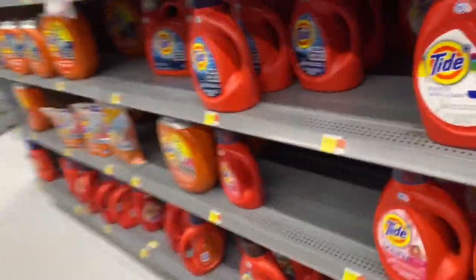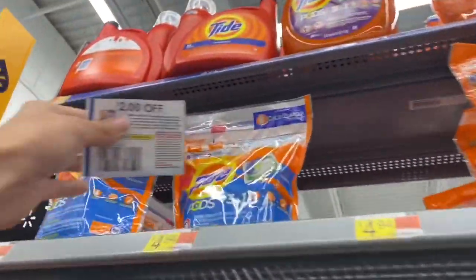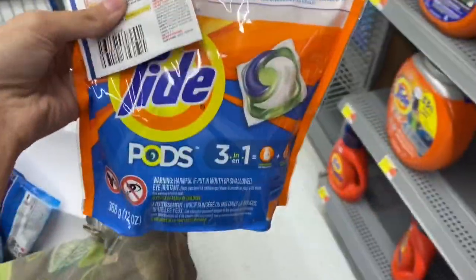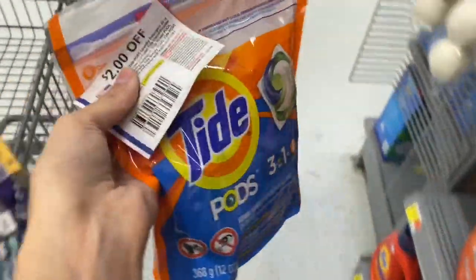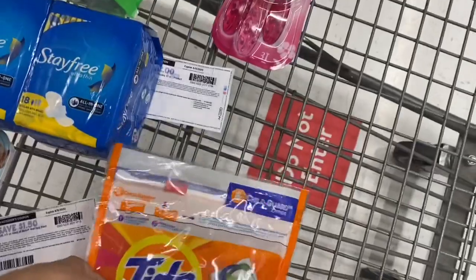If you prefer the Tide Pods, they are priced at $4.94 here and we have a $2 coupon from the July P&G, so I'm going to grab one of these. We'll pay $2.94 here in the store, but get back $2 on Ibotta, so that's going to make the final cost for one bag of these just $0.94.